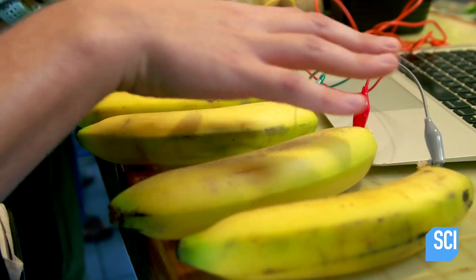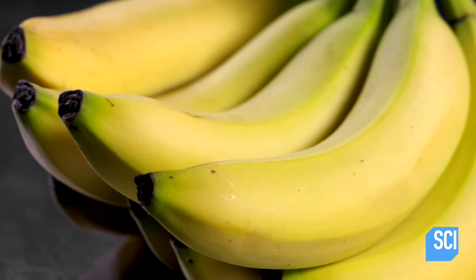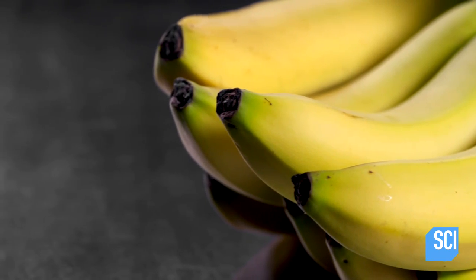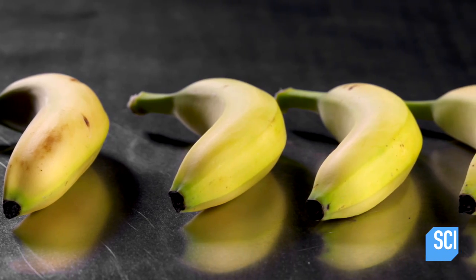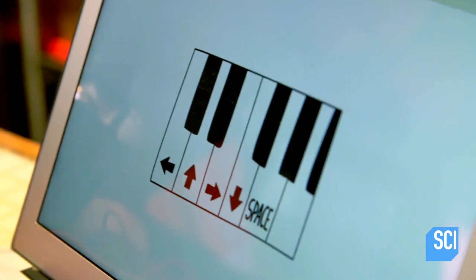It's not a perfect piano, but it's a piano. It's a bananio. A small amount of electricity flows from the laptop, our power source, to the bananas. Bananas are conductive because they have a lot of water in them — bananas are about 74% water. With a circuit conducting through the bananas, the piano app reads the signal as a piano key.